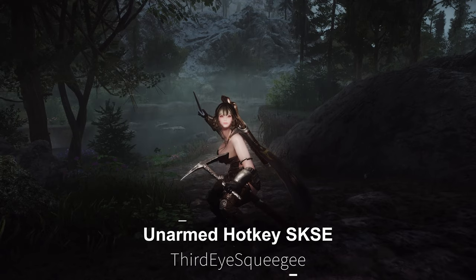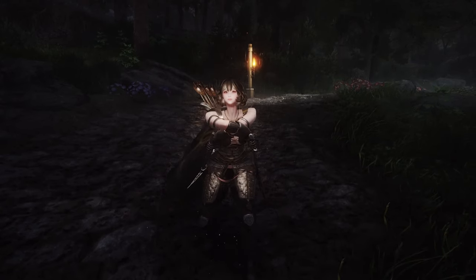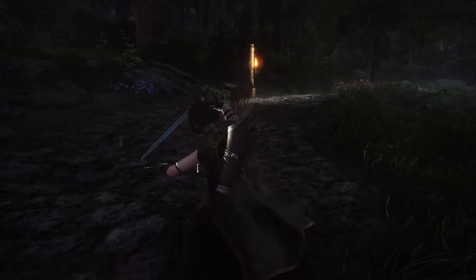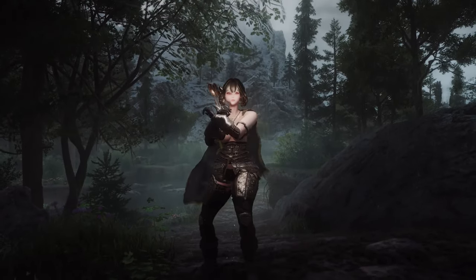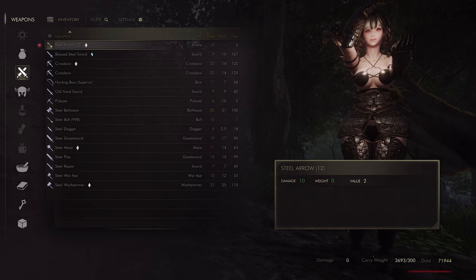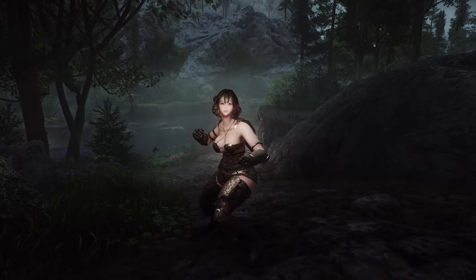Next up is Unarmed Hotkey SKSE. This mod allows players to switch to an unarmed state at the press of a hotkey, without the need to use weapons or spells. Pressing the hotkey again will re-equip the previously used weapon, enabling quick and easy toggling. The default key is the period key, and the hotkey can be customized via the INI file. If you prefer to play as an unarmed fighter, or simply wish to avoid the hassle of disarming through the inventory menu frequently, this mod will be incredibly useful.